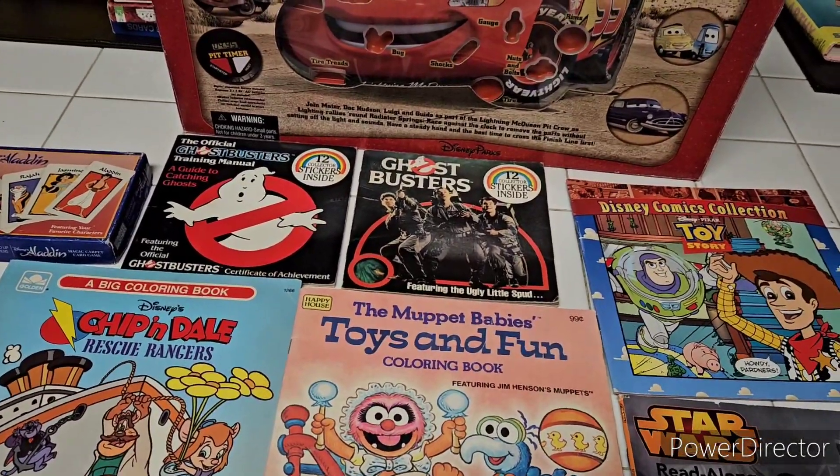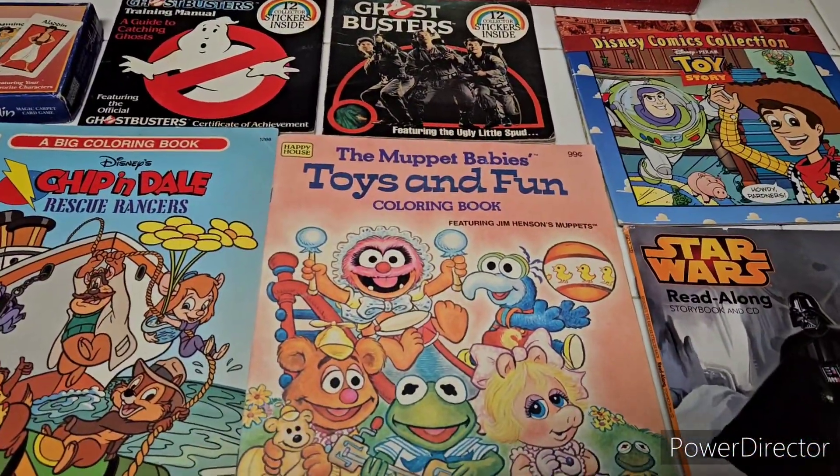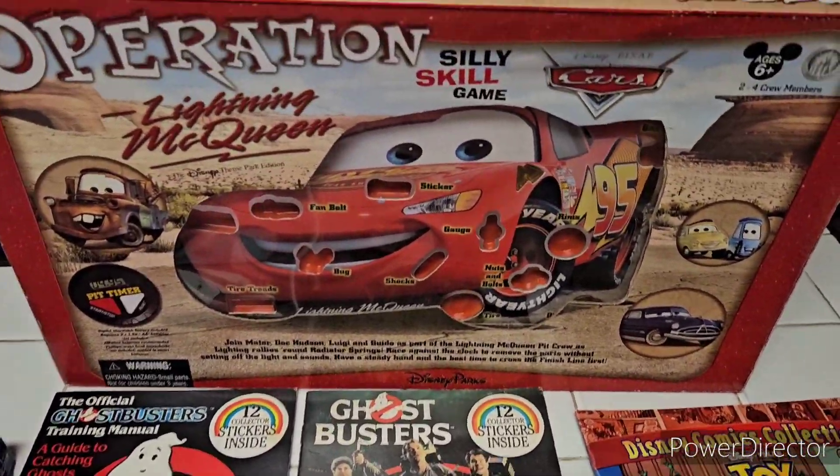Hey guys, it's Ray Galluccio, Galluccio Collectibles, again. Just wanted to let you know, outside of building crops and working on props and everything else, a lot of times I go to thrift stores, so this is the latest thrift store haul.